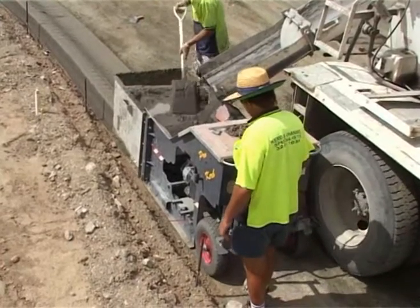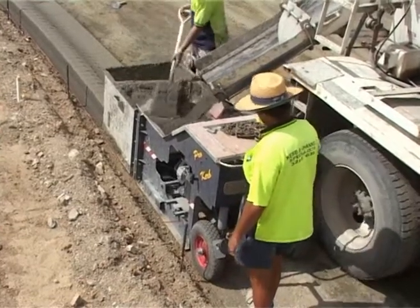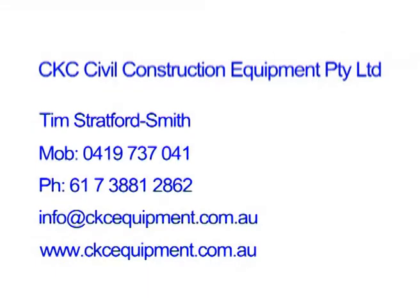Simple controls and ease of use make the Prokerb a cost-effective machine for all kerb makers. Contact the team at CKC Civil Construction Equipment Pty Ltd for your Prokerb.